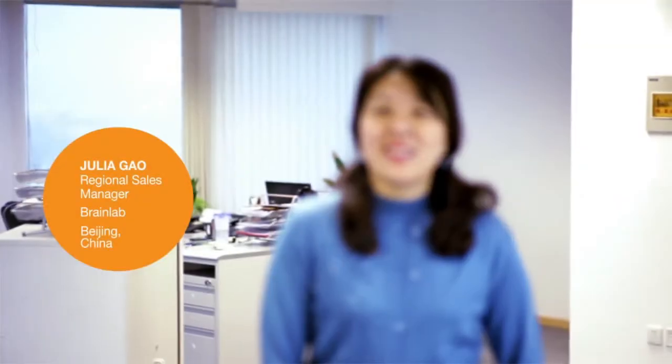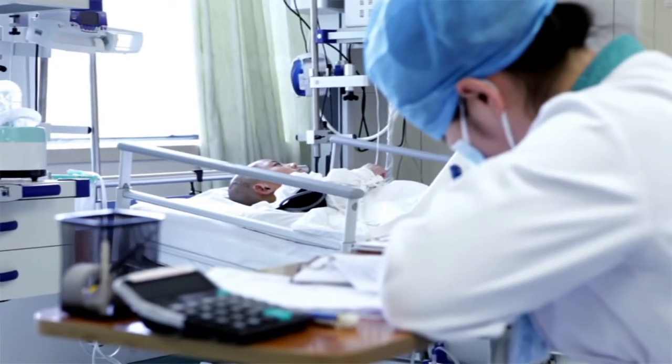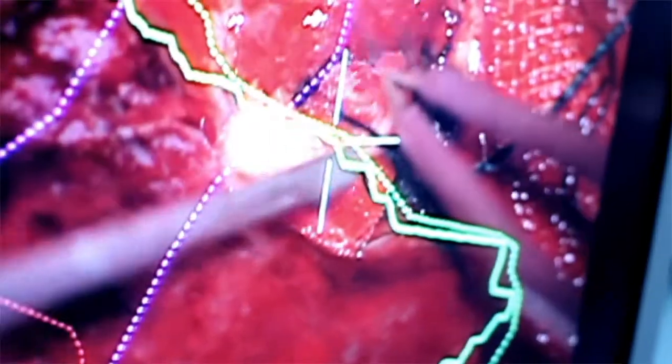Professor Sui and Professor Chen have already conducted 174 cases with functional navigation. It is really fantastic when you see the value for the patient. This is a very, very bright future for the BrainLab technology.